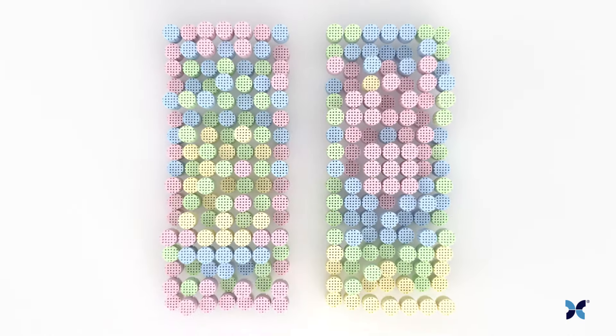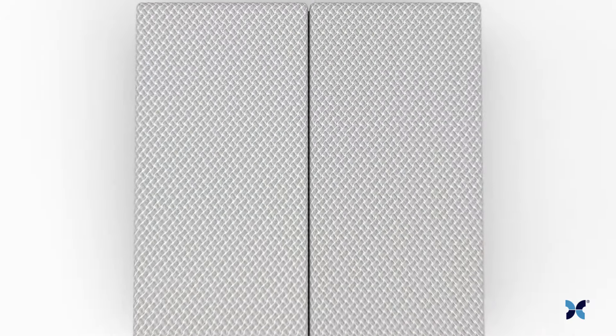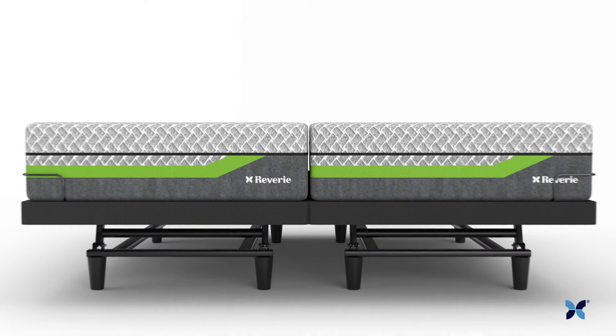Customize your side to fit you and rearrange any time should your support needs change. Your DreamCell mattress awaits, ready to give you micro-targeted support where you need it most.